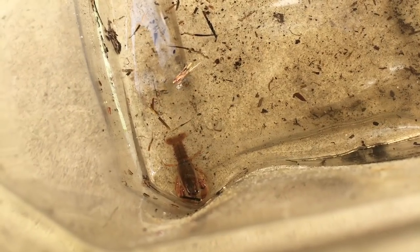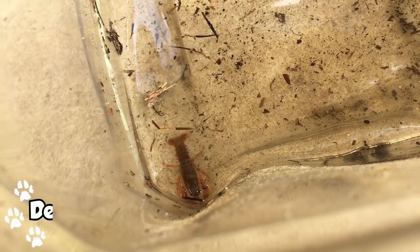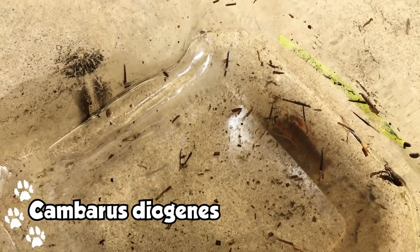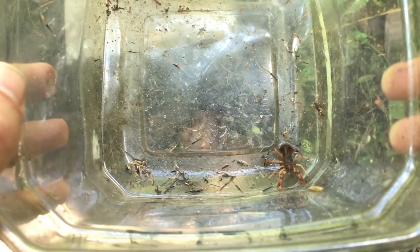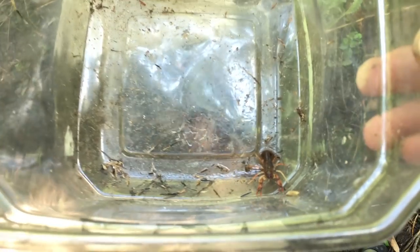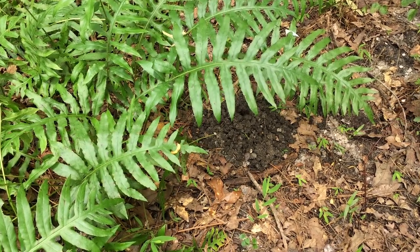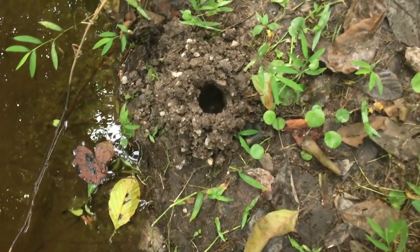I continued my research online and found out that this crayfish is probably a juvenile devil crayfish, given the shape, the color, and the location. There aren't very many terrestrial crayfish in my area. I could be wrong — if any of you guys are crayfish experts, by all means correct me in the comments, because I'd really like to know what this guy is. But my best guess is a devil crayfish, and these guys tend to make their mud towers near sources of water, very similar to this one right here.